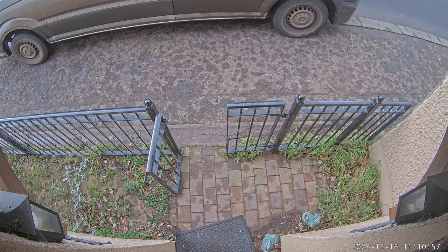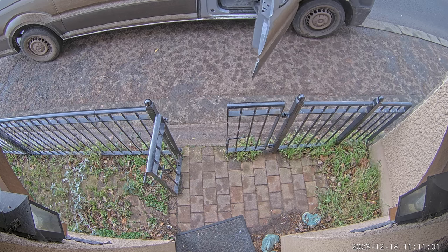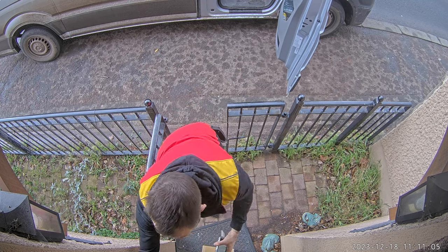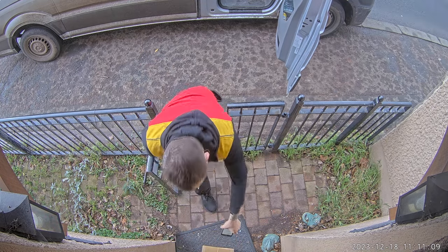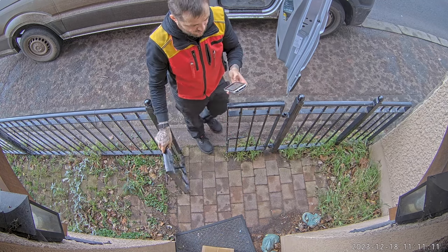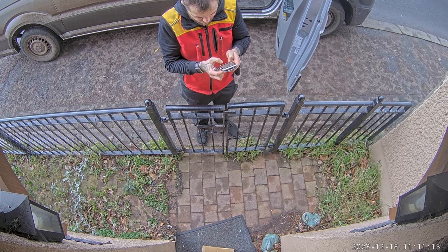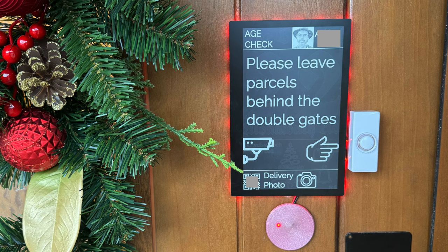As some of you may know, on my blog recently I created a new ePaper door sign. The idea is it normally just shows the house number, but when you ring the bell it shows more information. This can be customized depending on whether we're in or out, or whether I'm in the hot tub — so it can display something appropriate, such as 'please leave parcel behind the double gates.'